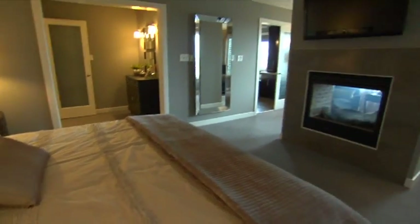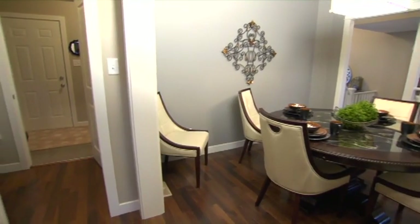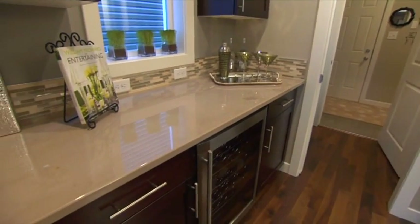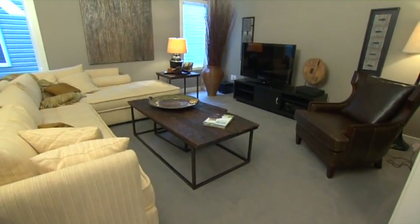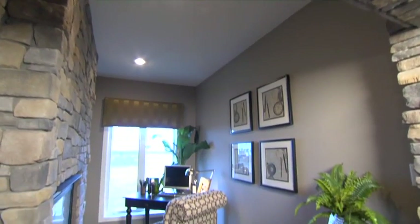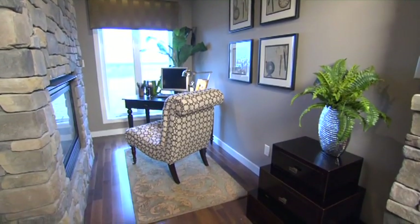This two-storey single-family home is almost 2,800 square feet and features three bedrooms, a unique butler's pantry off the formal dining room, a central bonus room, a cozy den, and a spa-inspired ensuite. The price of this home starts at just under $568,000.